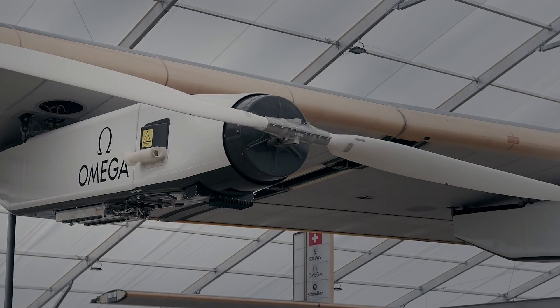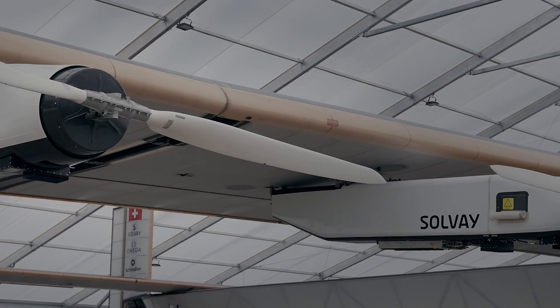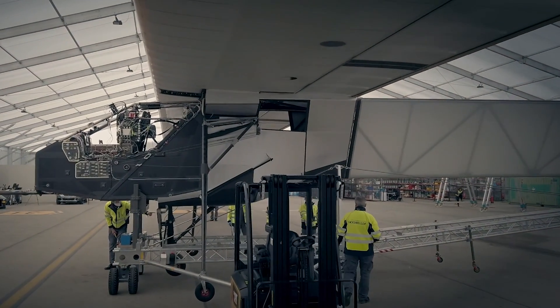We chose Oklahoma City as the global headquarters for Skydweller. At the state level, there's been great leadership in aerospace, and aerospace is a growing industry in Oklahoma. It's been around for a long time, but it's definitely seeing a surge in growth, and we wanted to be a part of that innovation.